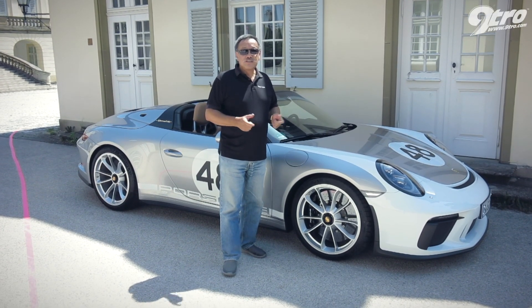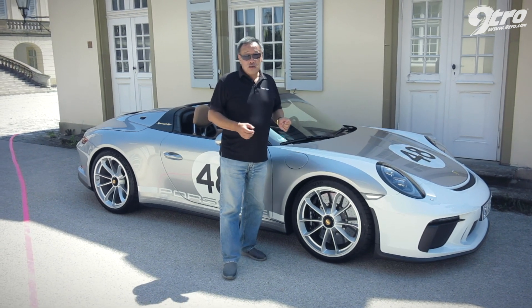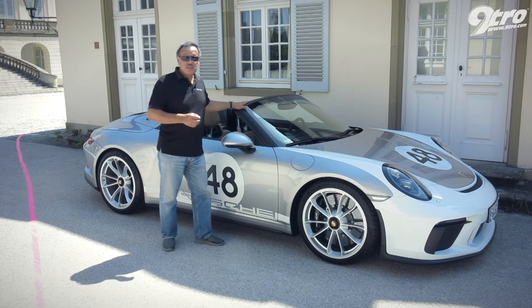Summer has arrived in Stuttgart at last. Today it's 31 degrees, blue sky, not a cloud in sight. And that's a perfect day for driving the new 911 Speedster.